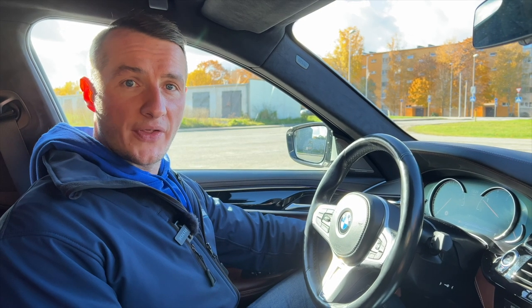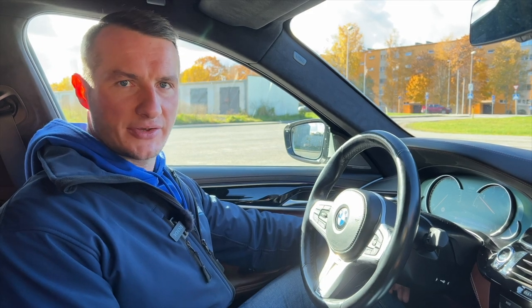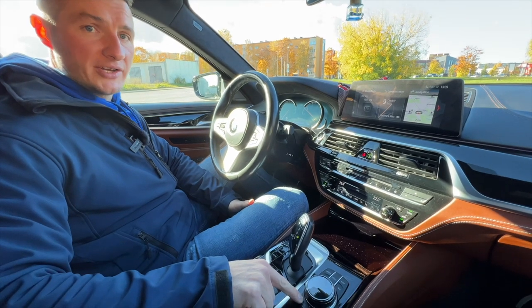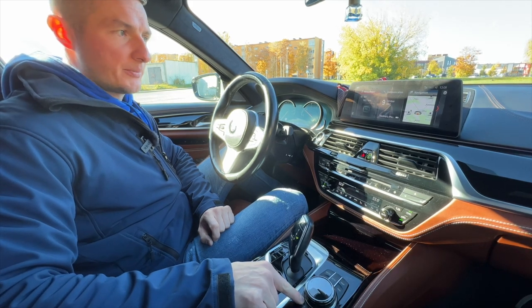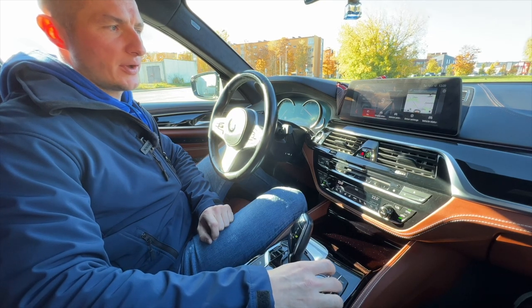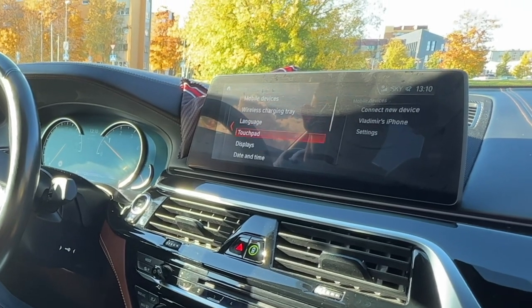Did you know that your BMW head unit, like NBT Evo, has hidden built-in functions like favorites? To access that menu, press and hold the back button on your iDrive. On your screen will appear an additional menu with favorites. Over here you can see the hidden menu you were not aware of before — it's a shortcut to different favorites, allowing you to access different parts of your settings much faster.